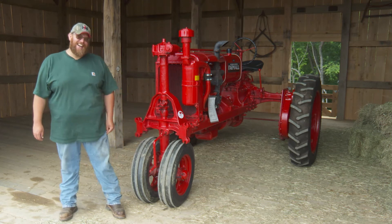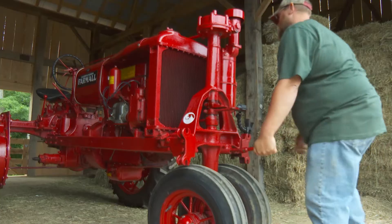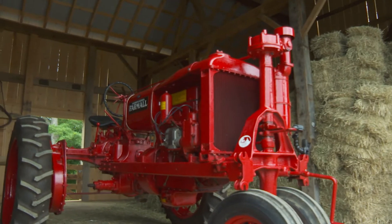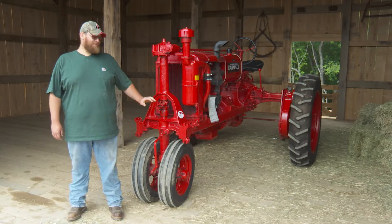There's the keys right here. This is a 1937 Farmall F-30. With the year I was born,